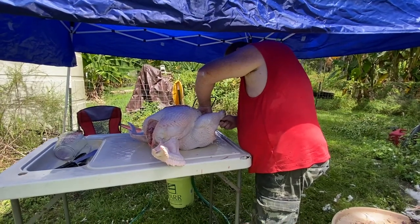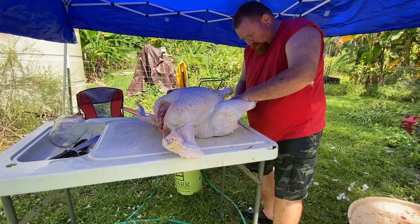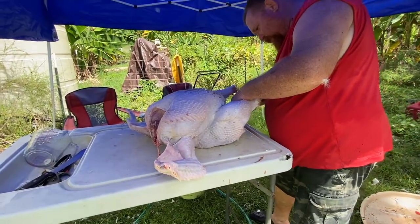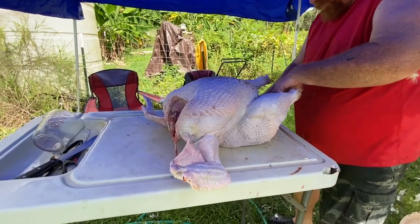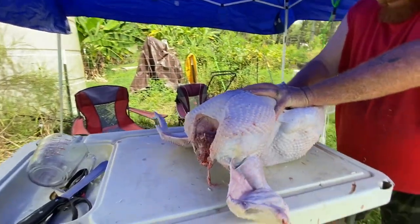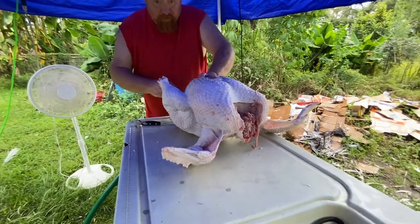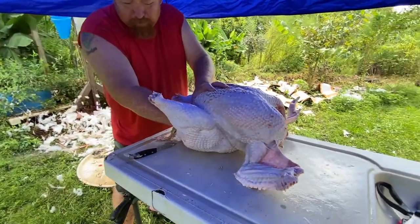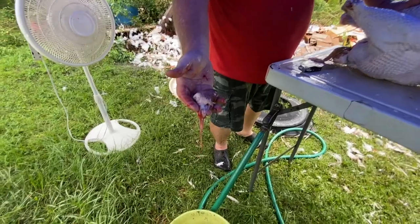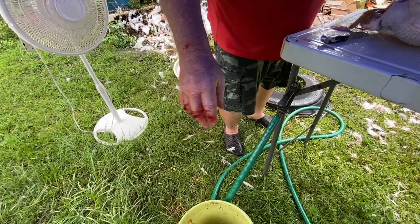Alright, we butchered big boy and I have the camera lens zoomed all the way out. I can literally touch the table from where I'm standing — that's how big this thing is. This monster is a monster! Holy cow, that's a big heart. You want to save it or cook it up?